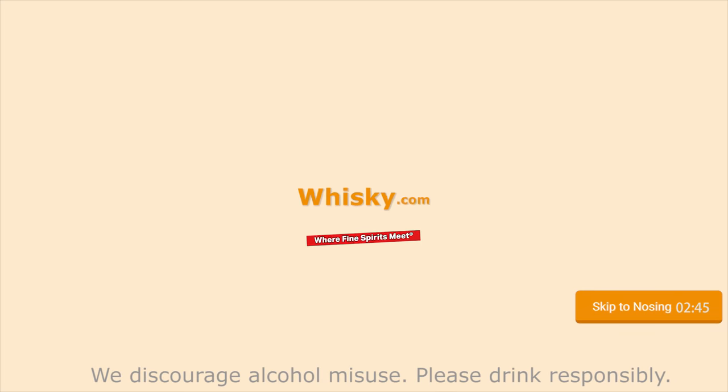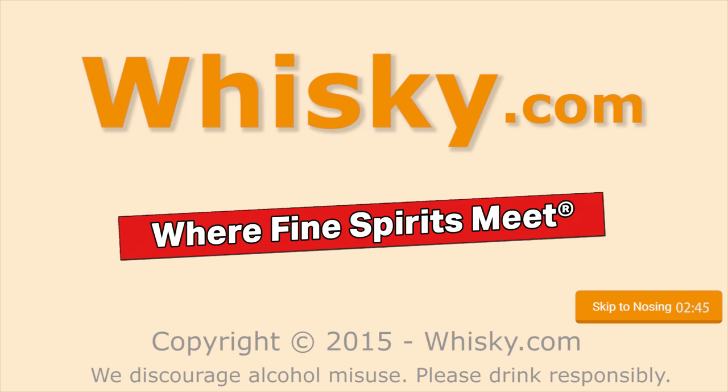Dark fruits, resins... Welcome to Whisky.com where fine spirits meet. My name is Horst Lüning, I'm the master taster of Whisky.com, and today we have the Glenmorangie Quinta Ruban.